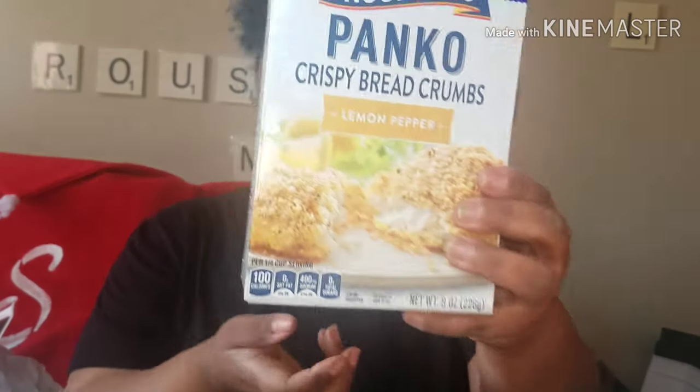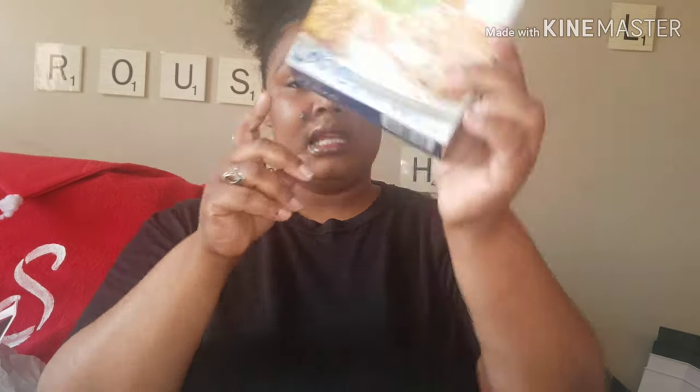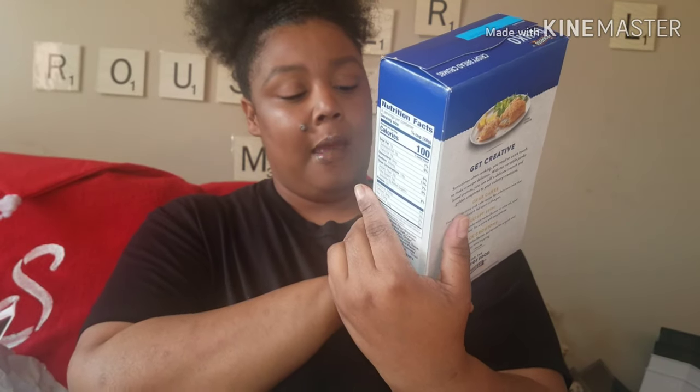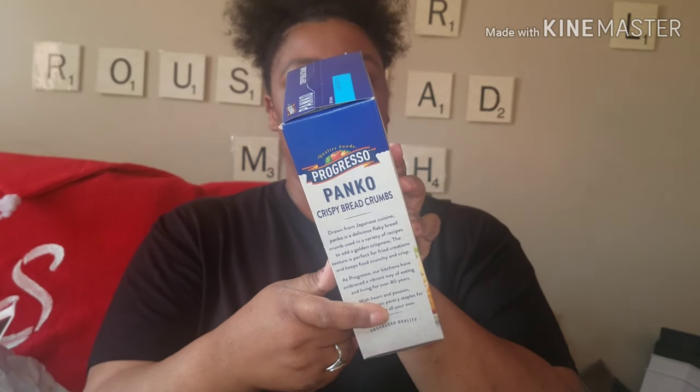I got some panko crispy breadcrumbs in lemon pepper. I know I'm going through this fast, but I have a lot to show you guys. It's an 8-ounce thing, and it's just one flour powder mix. I'm going to try it on some salmon. I also got my Popcorners — I love those. And that is it with the food.